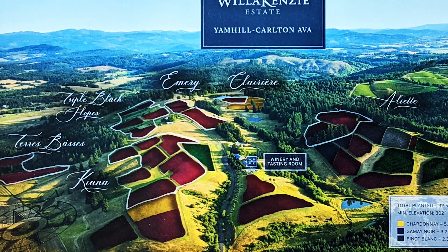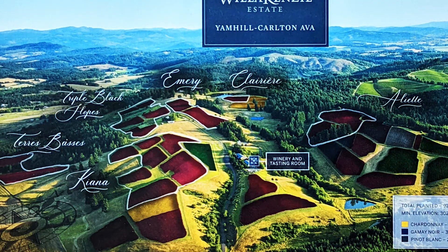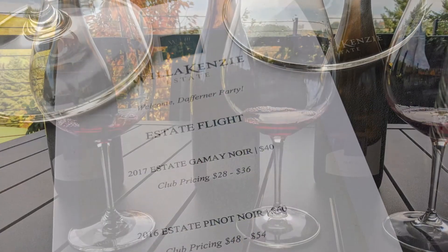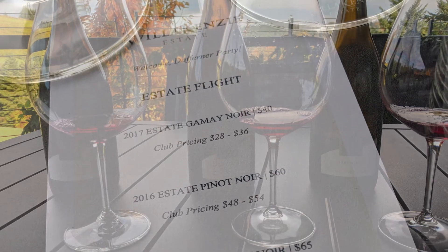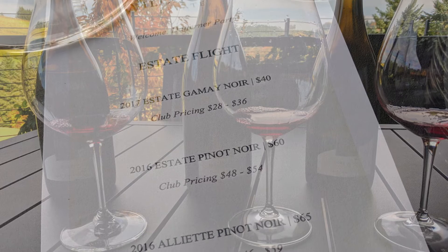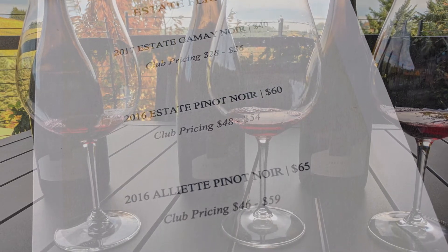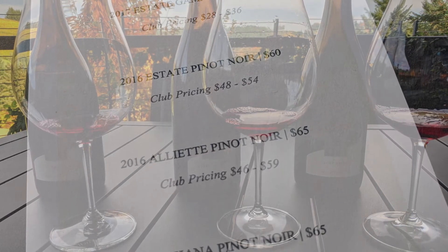Our Estate Pinot is a blend of most of the Pinot Noir we grow on the property — a little bit from the different single vineyards. So it has some grapes from Aliette, from Emery, from Triple Black Slopes, from Clariere, from Kiana. All of those are our single vineyard Pinot Noirs, each with its own characteristics and a lot of consistency year to year. The Estate is intended to be a snapshot of the estate for that year.